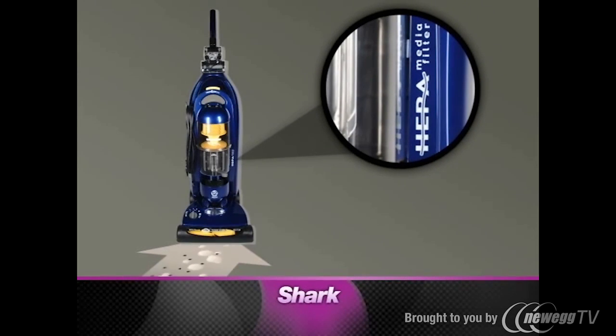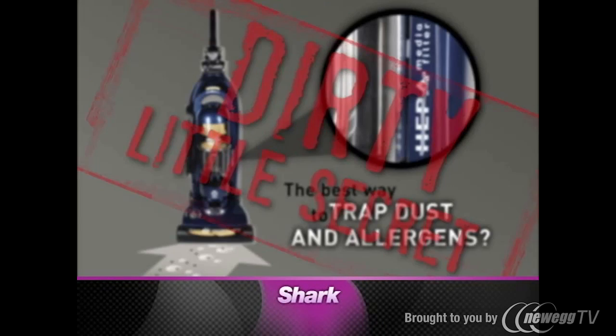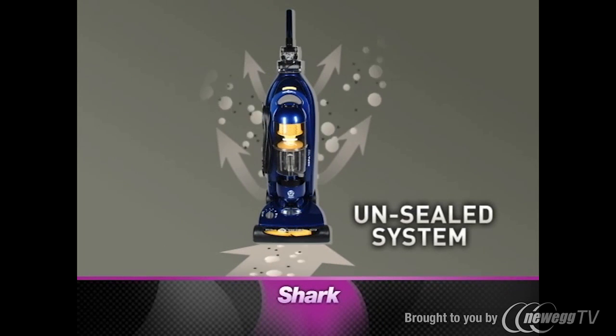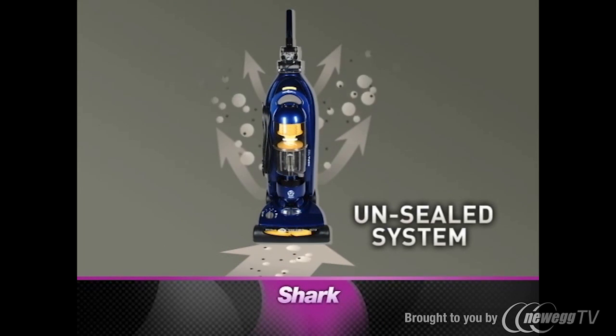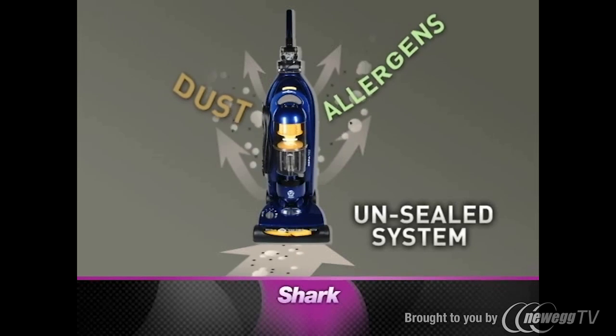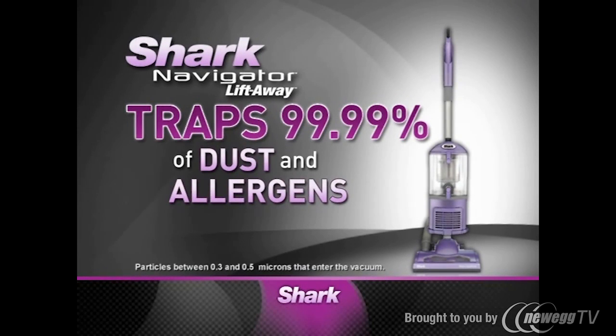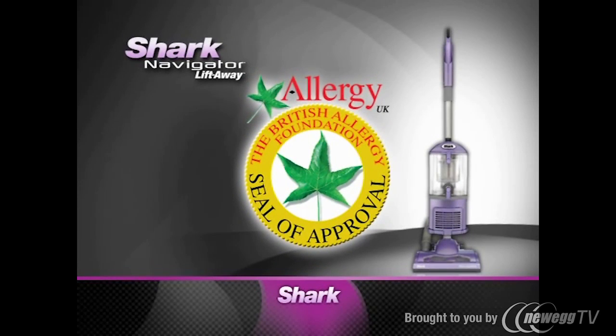For years, the vacuum industry has claimed that having a HEPA filter was the best way to trap dust and allergens. It's time to clear the air about this dirty little secret. The truth is, if your vacuum does not have a completely sealed system, then the dust and allergens you vacuum up will escape back into the air before they even reach the HEPA filter. With a sealed system, the Navigator Liftaway traps 99.99% of dust and allergens. The Liftaway has been certified by the British Allergy Foundation.